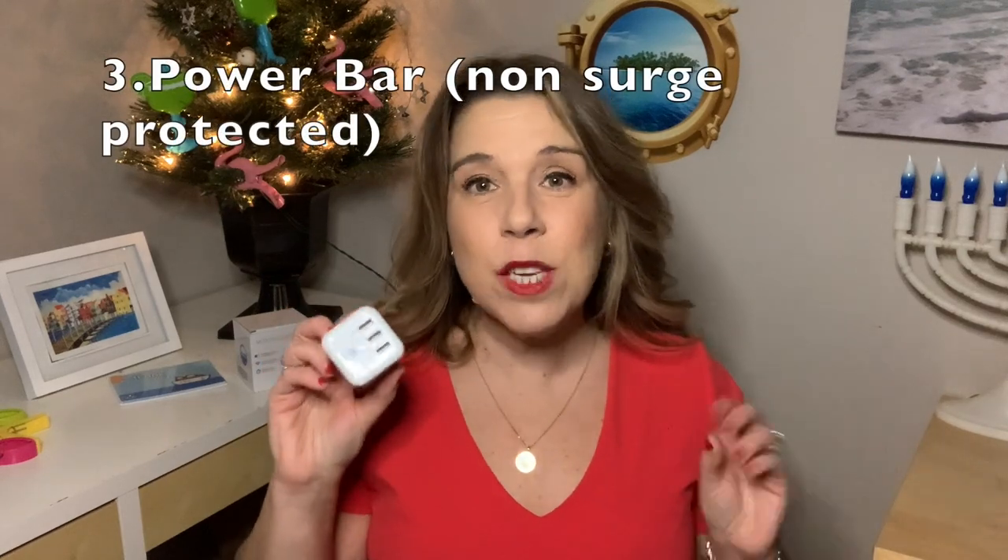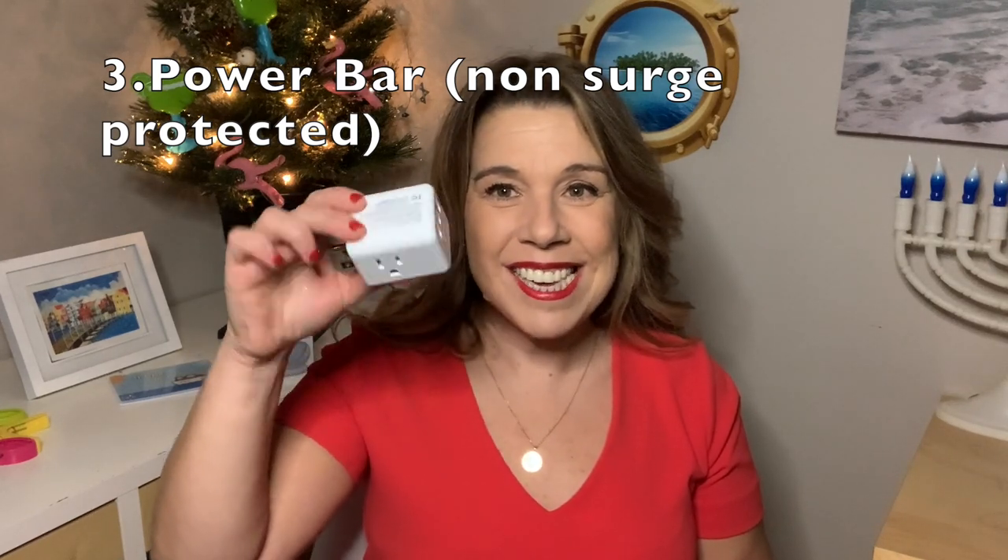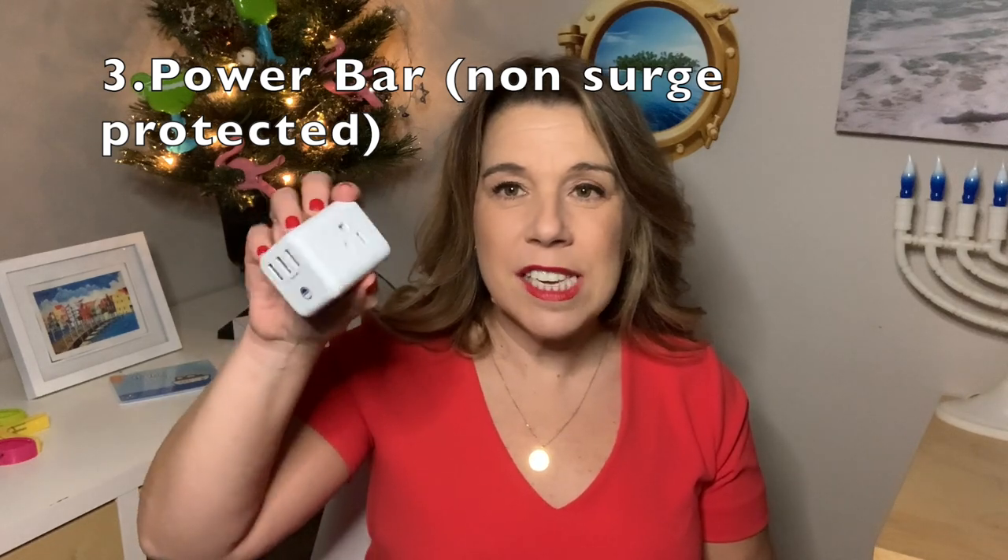Next up is something completely new for me. This is a power bar, but it's different because it is so small and compact. You have three spaces for electrical outlets and three spots for USB. I absolutely love it. This item is by the brand Cruise On, who sent me a few items to sample. This video is not sponsored by them in any way. However, I really wanted to show it because I've tried it and loved it. In the past we had brought a power bar that was really quite large and took up a lot of space, but I'm excited to bring this one on our next cruise.